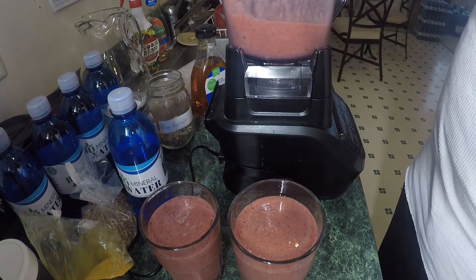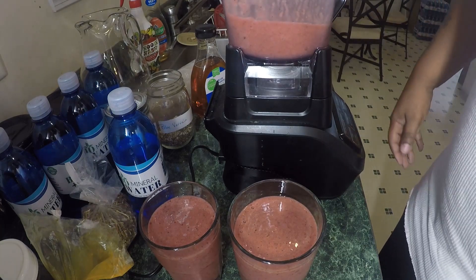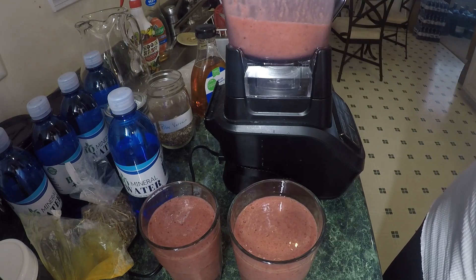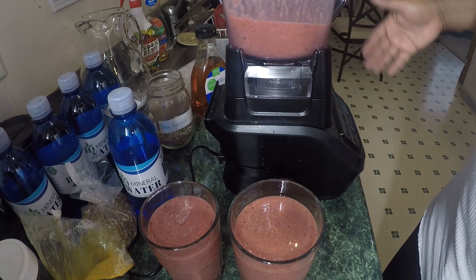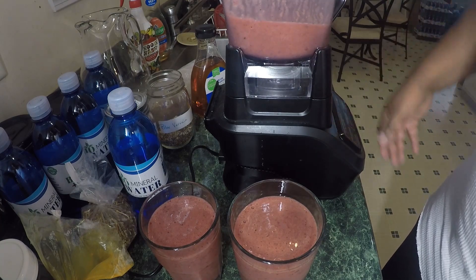Most importantly, Irish moss in your smoothie. I appreciate each and every one of you for tuning in to Are You Alkaline Today. Make sure you hit the bell so you can get notified the next time I do a video. More videos are going to come every week. Stick around, we'll see you later. Thank you.